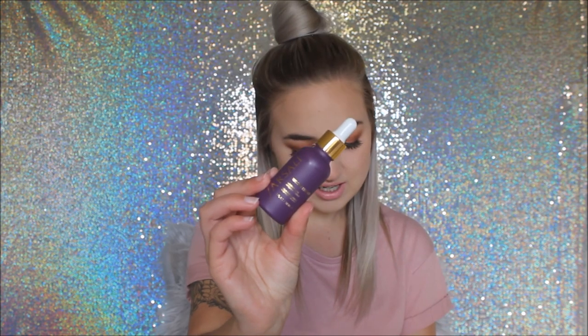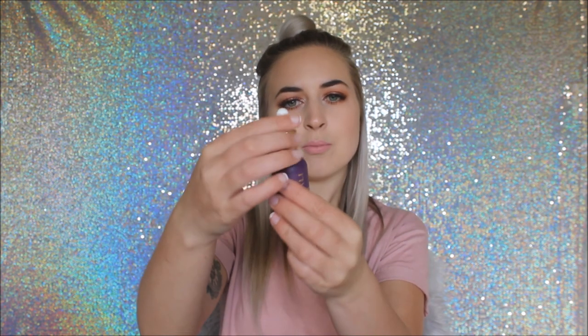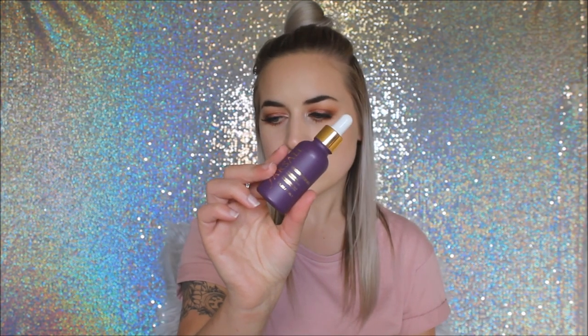Also from Life Pharmacy, I picked up the Farsali Unicorn Essence. I didn't even realize they had it in Dunedin — Life Pharmacy is an official stockist so it's not counterfeit. This cost me $119. It's pink and it works more as a skin primer before makeup rather than an oil. I really want to pick up the 24 Karat Gold one as well!